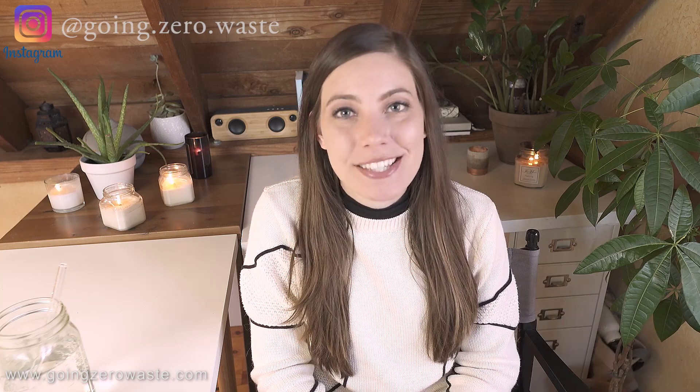Hey everyone, welcome back to the Going Zero Waste YouTube channel. I'm Katherine Kellogg and today we're going to be going over seven tips for you to have a more eco-friendly Thanksgiving.